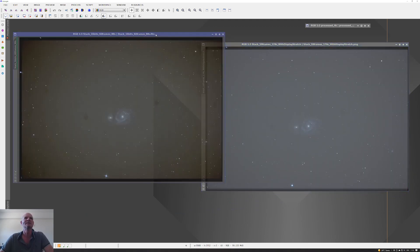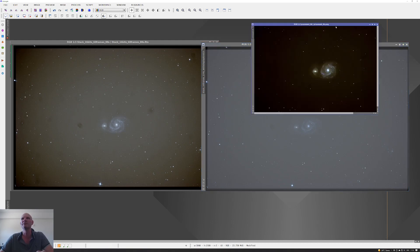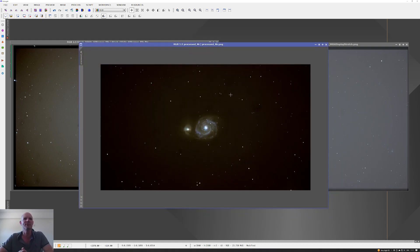Both of these are around an hour and a half to almost two hours of total integration time, and you can see there's quite a marked difference between the two sets. I've already got a comment in there saying 'with display stretch' on the right one. Here's what the final processed image came out with — obviously not the greatest image in the world, but when you're first starting out you've got to start somewhere. After only four or five weeks in the hobby, I was quite pleased with what I'd managed to capture.